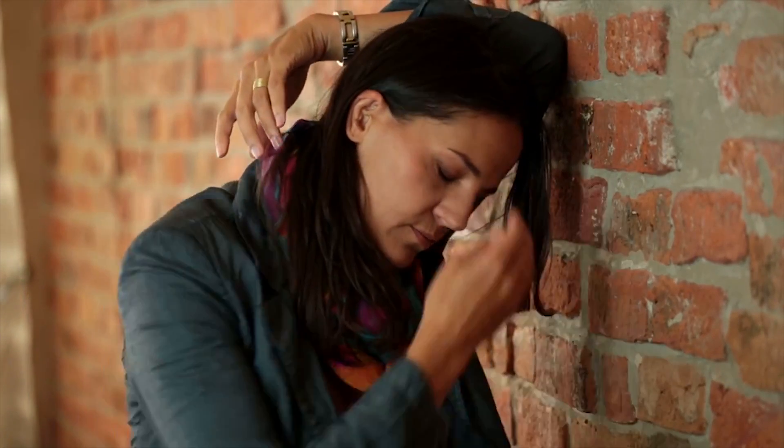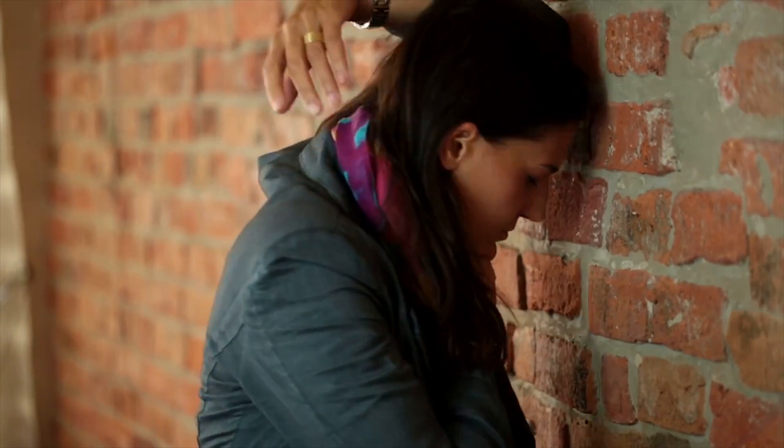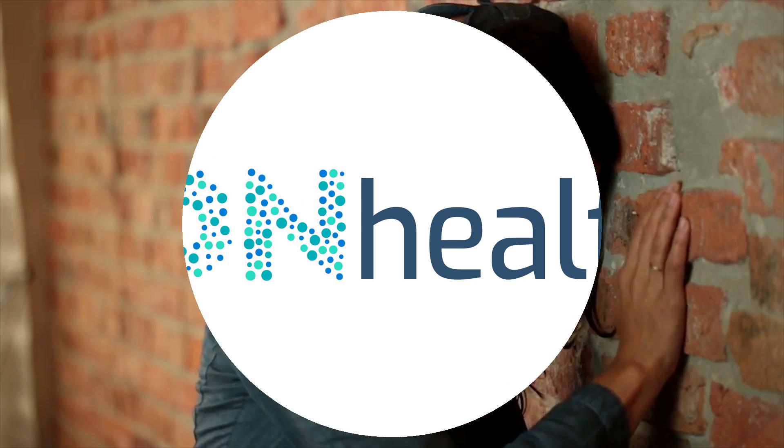If you liked the video, do not forget to give us a like and subscribe to our OnHealth channel. Until next time.